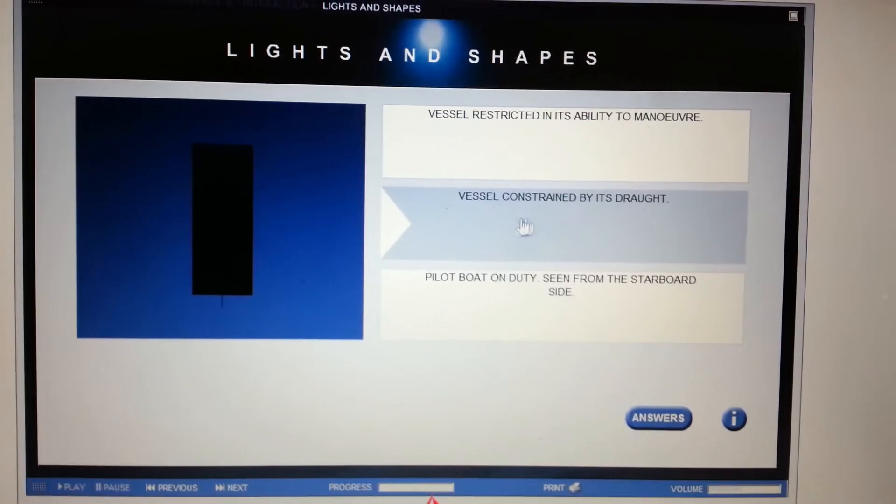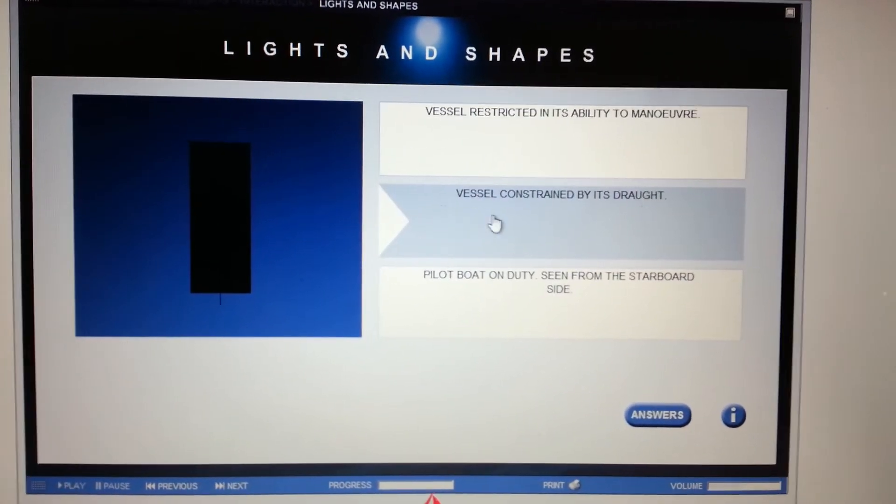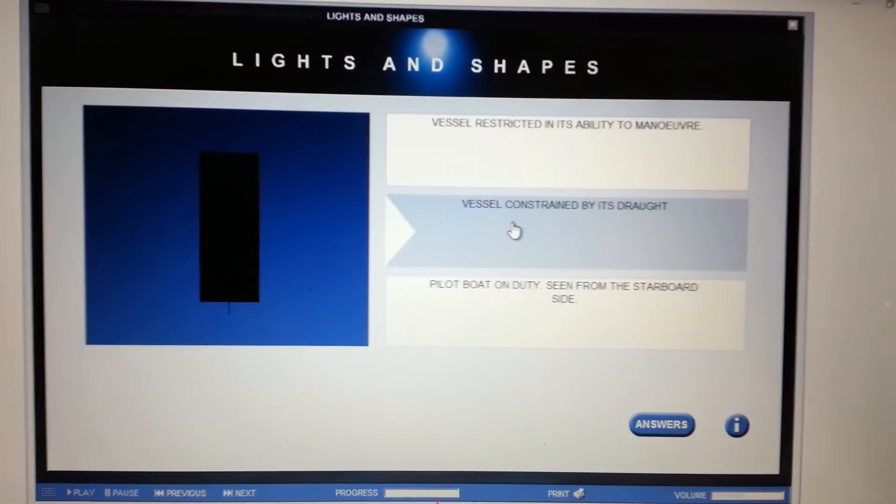A cylinder automatically tells us it's a vessel constrained by its draft.